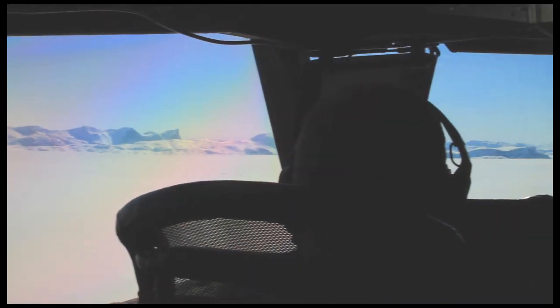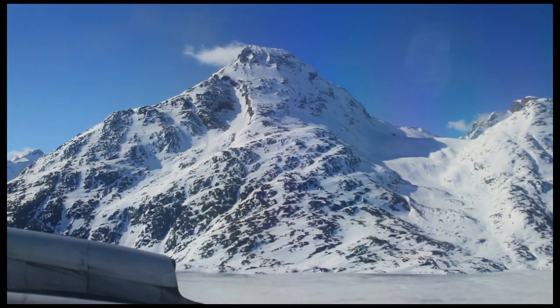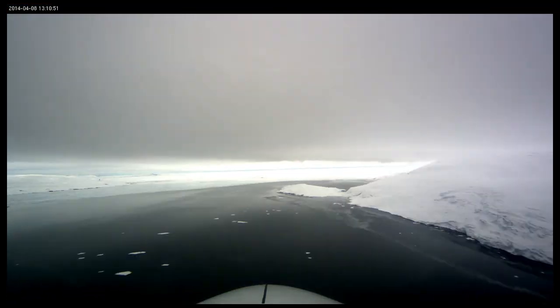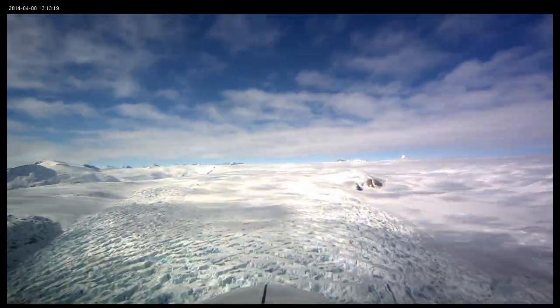Missions last about eight hours. Some fly over seemingly endless planes of smooth white ice. Some fly between rocky spires embracing glaciers headed for the sea. Each flight records about three terabytes of data — vital measurements about the state of the Earth's ice inventory.